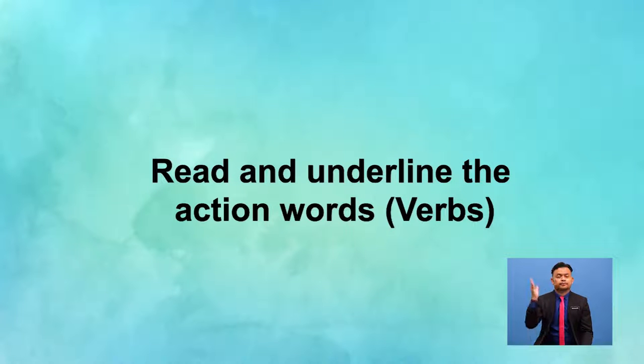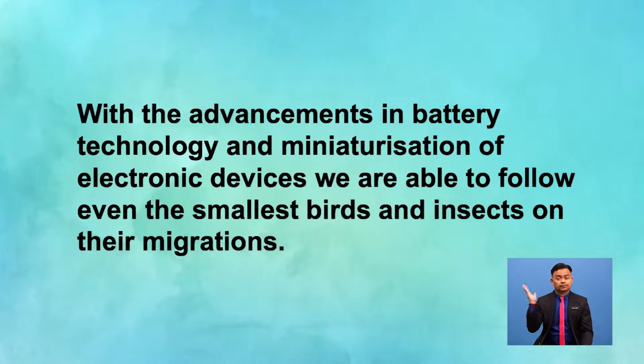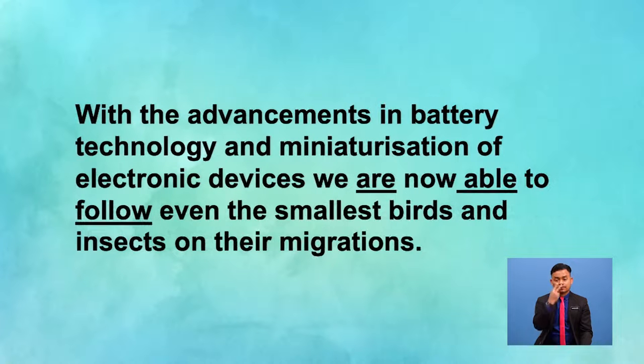Let's read these articles. While reading, I want you to underline all the action words. With the advancement in battery technology and miniaturisation of electronic devices, we are now able to follow even the smallest birds and insects on their migration. Can you tell me the verbs that are in the simple present tense? Since the writer is writing about advancements in technology in the present tense, you can see the action words in simple present forms. The words have been highlighted for you on screen. Did you get them?